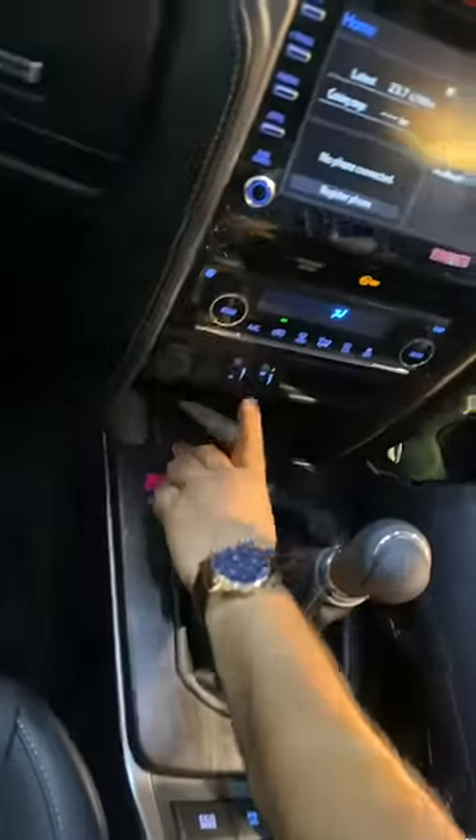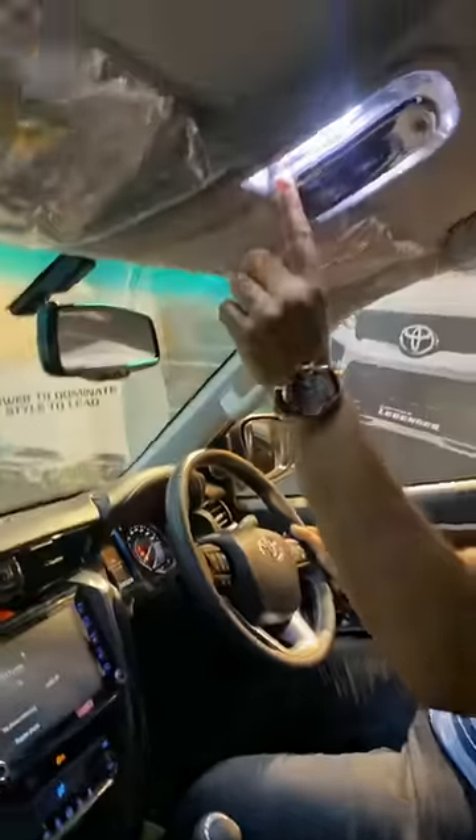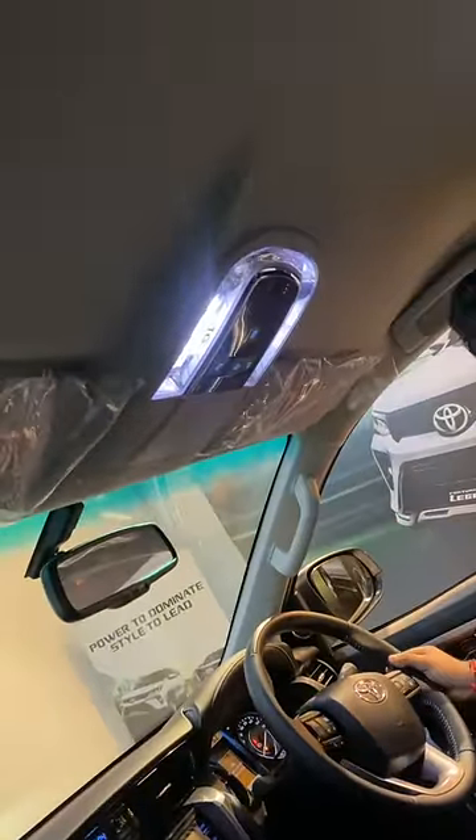You can see that there are eco mode and power mode also available. Even you get ventilated seats, dual zone AC, infotainment system — all features are offered here. You can see that there are very stunning lights here, and even you can look at the rear seats as well.